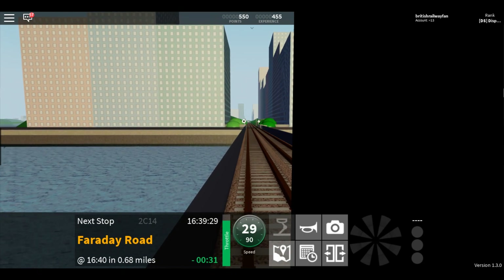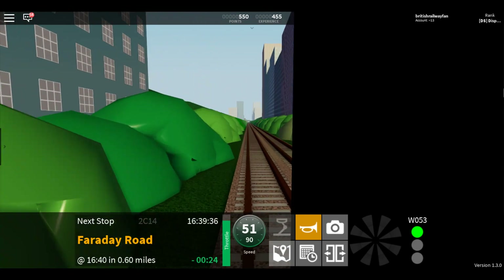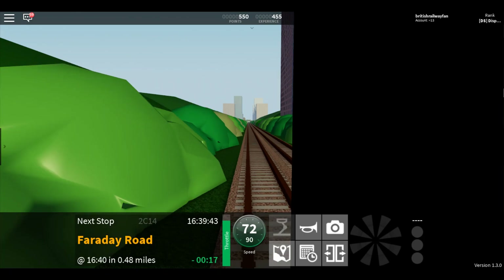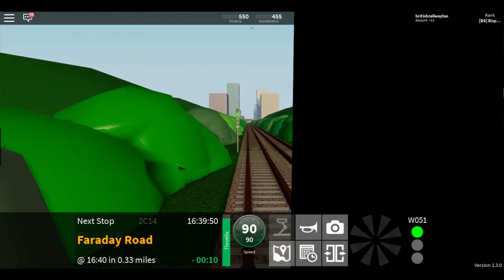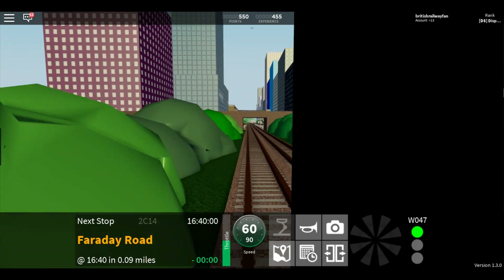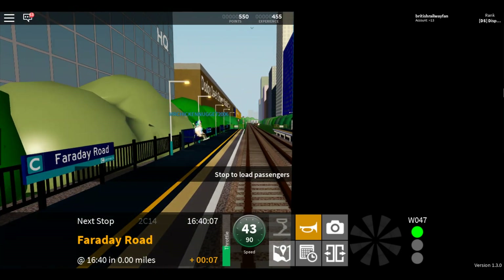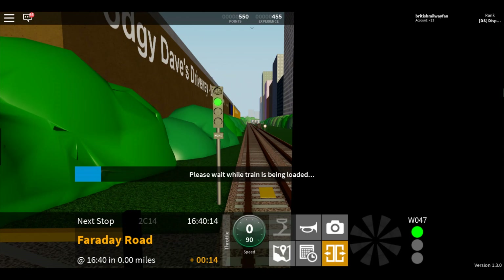Welcome aboard this Waterline train to Konami. The next station is Faraday Road. This train is now approaching Faraday Road. This train has three coaches. This is Faraday Road.